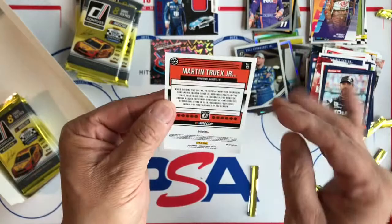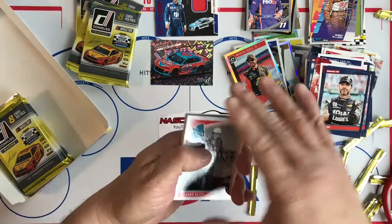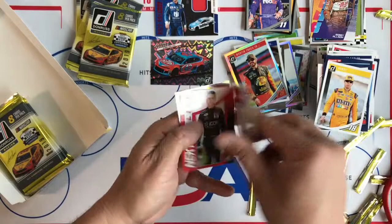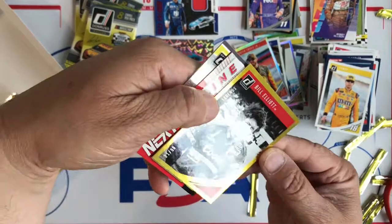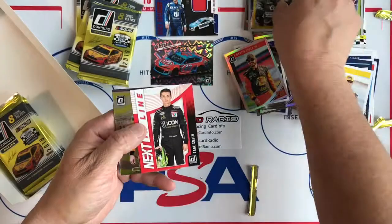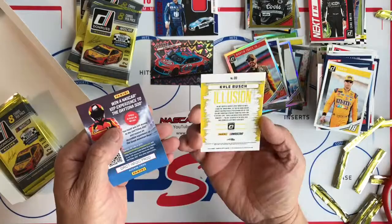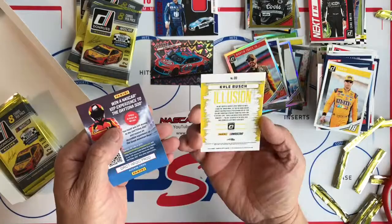And then we have a Prism Optic of Martin Truex Jr. Next pack: Richard Petty Retro, Corey LaJoie, Ricky Stenhouse Jr., Jimmie Johnson, 'Rowdy' name variation for Kyle Busch, Bill Elliott, and a Gold Press Proof numbered 21 of 99 — very nice. Then we have a Next in Line card — that nine-card subset — and that's Zane Smith. And then one of these Illusions here with Kyle Busch.